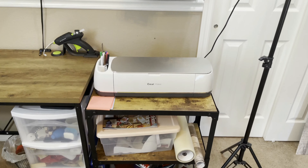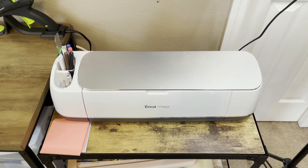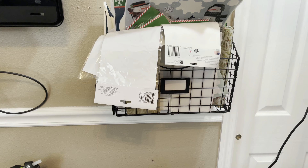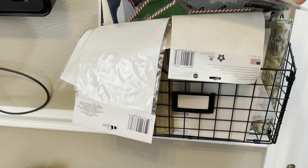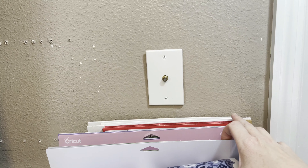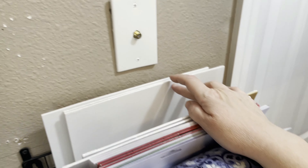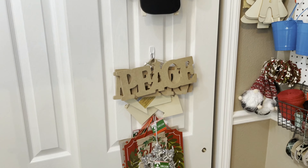Over here you can see I have my Cricut Maker, and this little shelf fits it perfectly — I'm going to link that below. I just bought it because I really needed something specific for the size of that space. There's another one of those hanging file holders — they come in a pack of three so it's a really good deal. I use it to keep my window clings, Cricut mats, some Dollar Tree boxes for Christmas I never got around to DIYing, and some flat canvases from Dollar Tree.